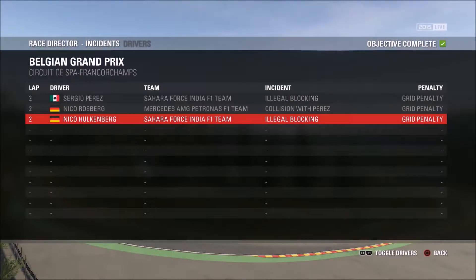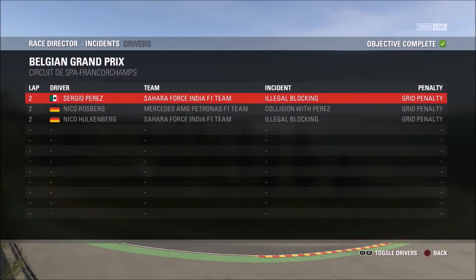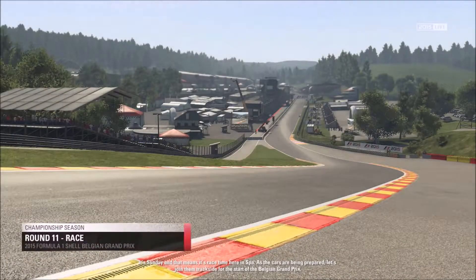Looking at the penalties: Perez got a five-place grid penalty for illegal blocking. Rosberg collided with Perez, which gave him his grid penalty. Nico Hulkenberg also did illegal blocking — it seems the Force Indias were running together on their lap and both blocked Rosberg. Valtteri Bottas will now start in third position, which is very, very key for us, as it'll help in the constructors' championship and also help me in the drivers' standings as Rosberg slips back.